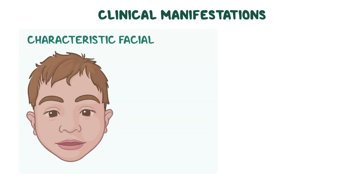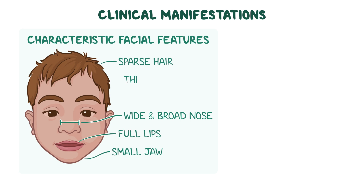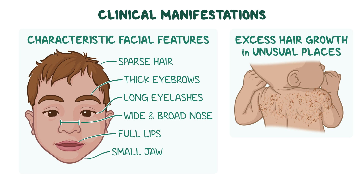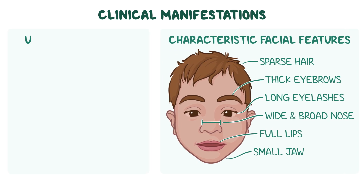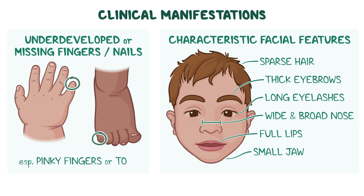Physically, children with CSS tend to have characteristic facial features, such as a wide and broad nose, full lips, and a small jaw. They also typically have sparse hair, thick eyebrows, and long eyelashes, as well as excess hair growth in unusual places, such as the back. Another common feature is underdeveloped or missing fingers or nails, especially on the pinky fingers or toes.